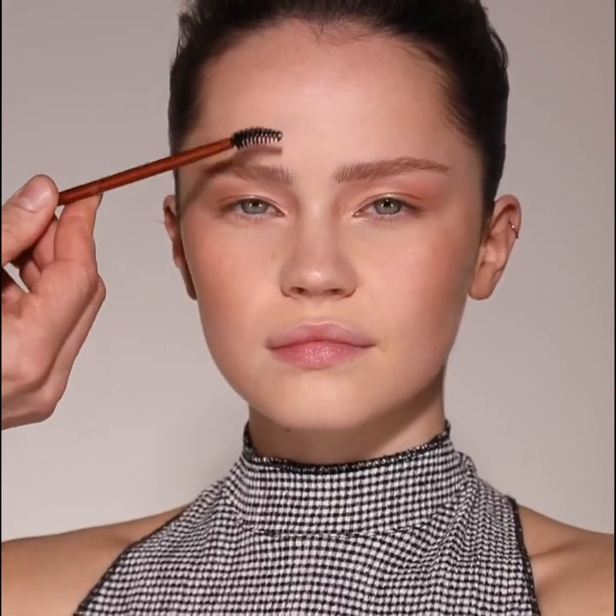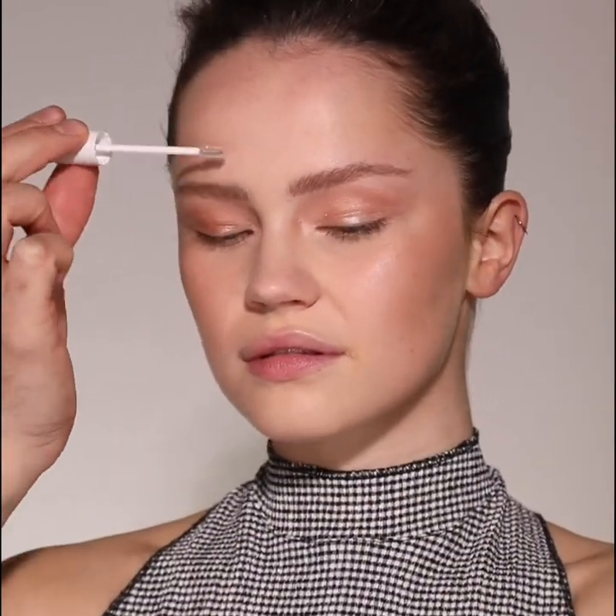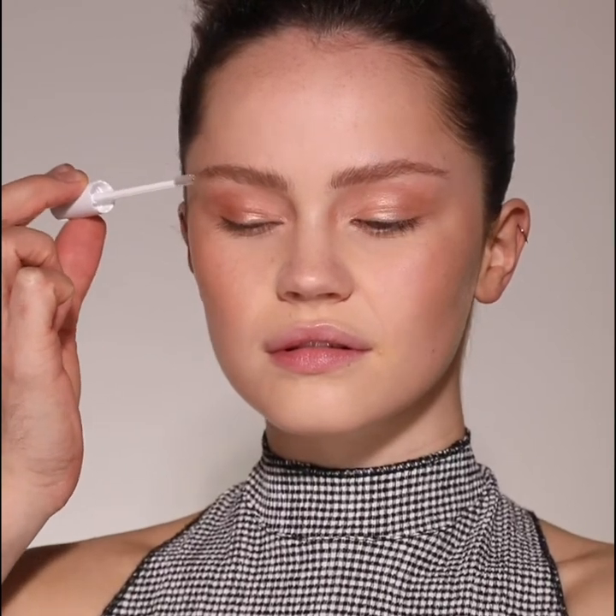I soften the brows by grooming through with the eyebrow brush. To set the brows I'm using Le Serum Sauciel. This gently lifts and separates the brows, holding them in place all day long.